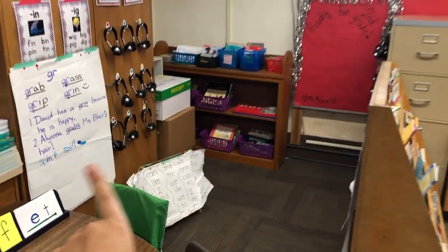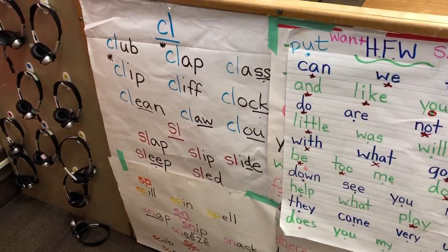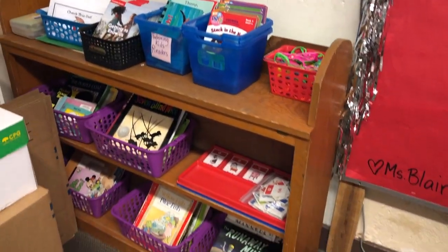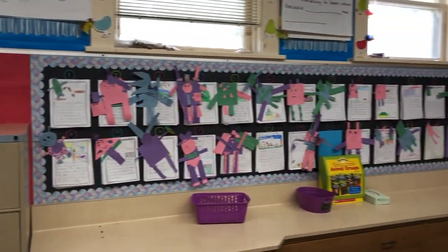And we come over to this corner over here where we practice our phonics. There are headphones for computers. These are high frequency words and other phonics we've been practicing, along with our little library — we've never unpacked so not all my books are out. And here is my little photo booth that I made for second grade.